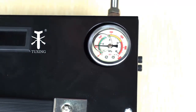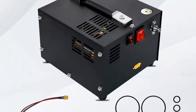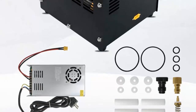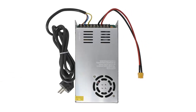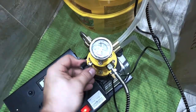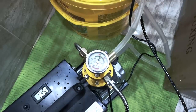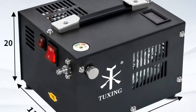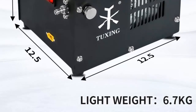The portable PCP air compressor offers a maximum pressure of 4,500 PSI and a maximum power of 300 bar. It has a 12 volt DC or 110 volt AC power supply, which means it can be used anywhere, even in remote locations. It also features an oil-free, water-free design, which means it can work in any kind of environment. The compressor is also incredibly easy to use, equipped with a digital display and pressure gauge, allowing you to see the exact pressure at which you are filling your tanks.